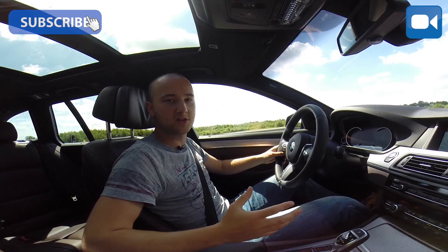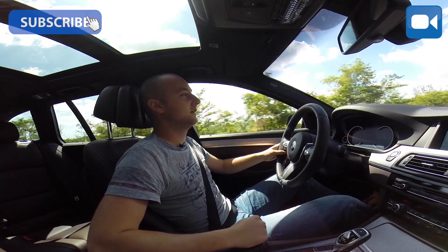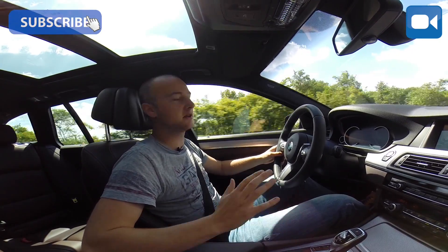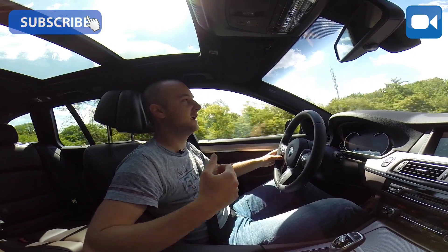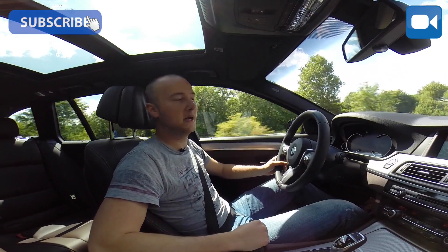For me, this 5-series has proven to be the best in its class right now. It rides better than the XF. Whether it is better overall, I don't know — I think they are all really beautiful. But when it comes to the drive, interior and build quality, I think there's a big difference — the BMW wins.